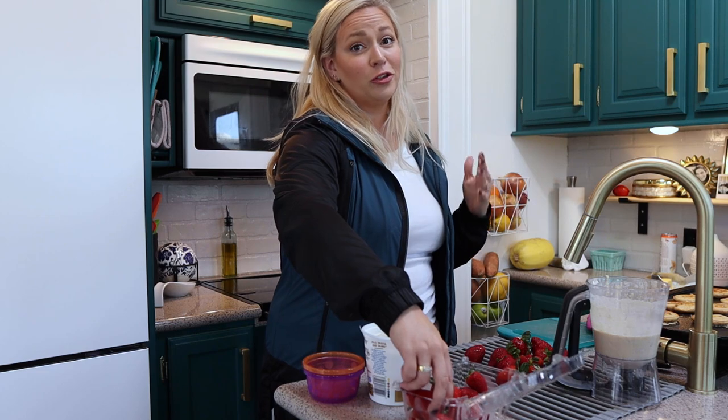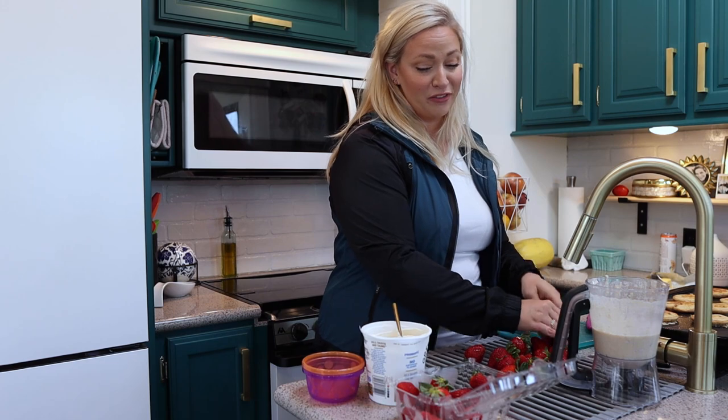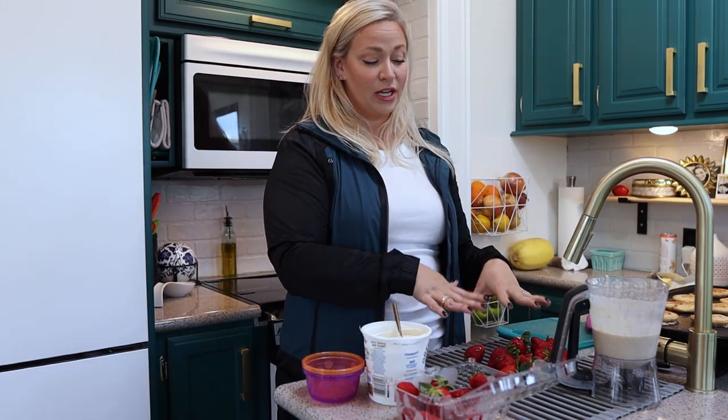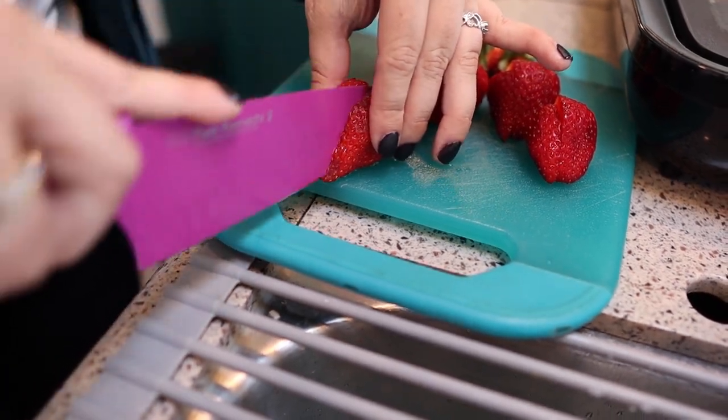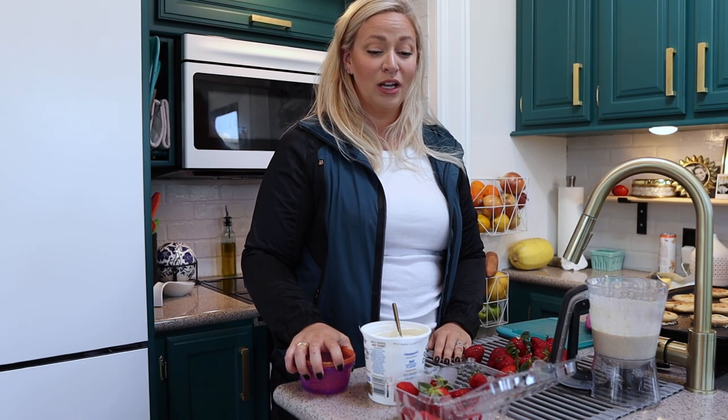Another helpful hint is to do your lunch or dinner prep while those pancakes are flipping. Whatever you're waiting for in the morning, find something else to do while you're waiting. Today I'm chopping up some strawberries and I'm going to fill up some cups for yogurt for my kids. We're likely going to have lunch on the beach today, so I'm just going to pick out some super easy things for them to eat.